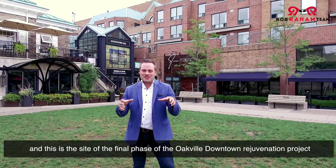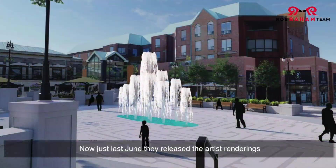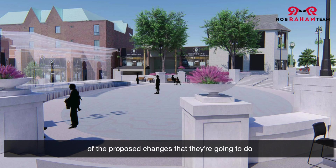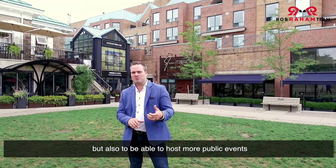Now we're at the town square, and this is the site of the final phase of the Oakville Downtown Rejuvenation Project. Just last June they released the artist renderings of the proposed changes. The main goal is to drive more people to downtown but also to be able to host more public events.